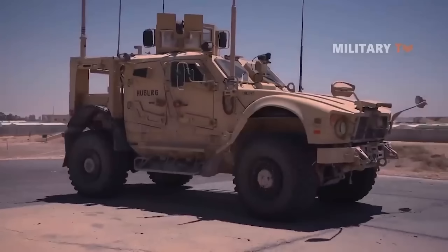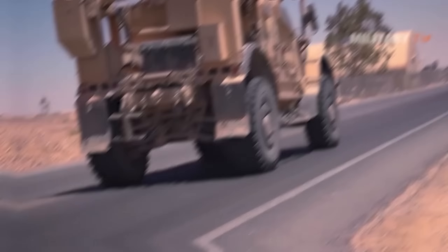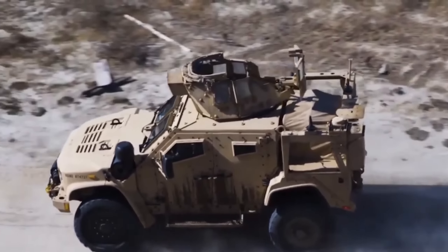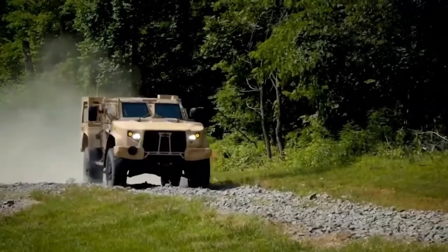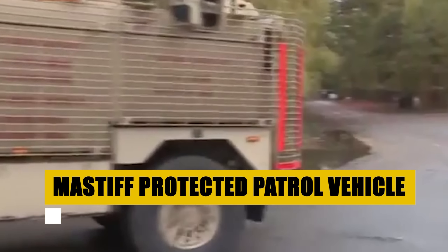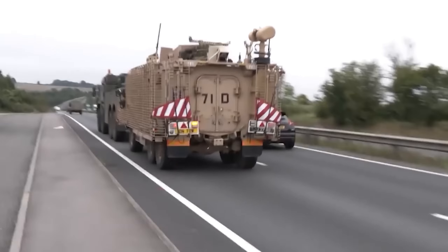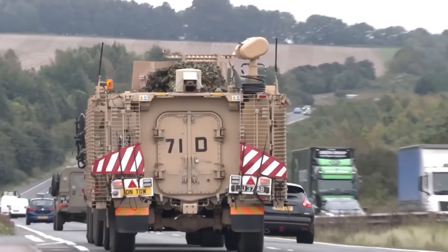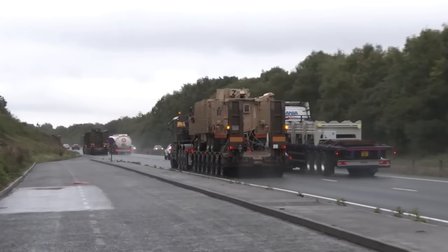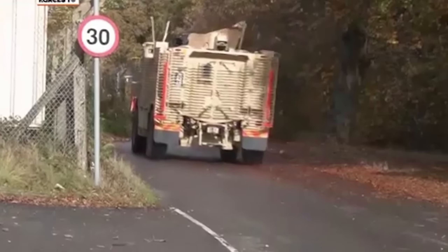The Oshkosh LATV, the vanguard of tactical mobility, ushers in a new era for military operations. Engineered to deliver MRAP-level protection with the agility of a lighter footprint, this vehicle redefines battlefield dynamics, ensuring troops can operate with confidence across any terrain. Boasting a Gale Banks 866T engine and an advanced TAC-4I independent suspension, the LATV combines raw power with unparalleled off-road capability, providing a perfect balance of speed and security. With a global deployment spanning the Army, Marine Corps, Air Force, and Navy, the LATV stands as a linchpin in modern military strategy, ready to face the challenges of tomorrow.